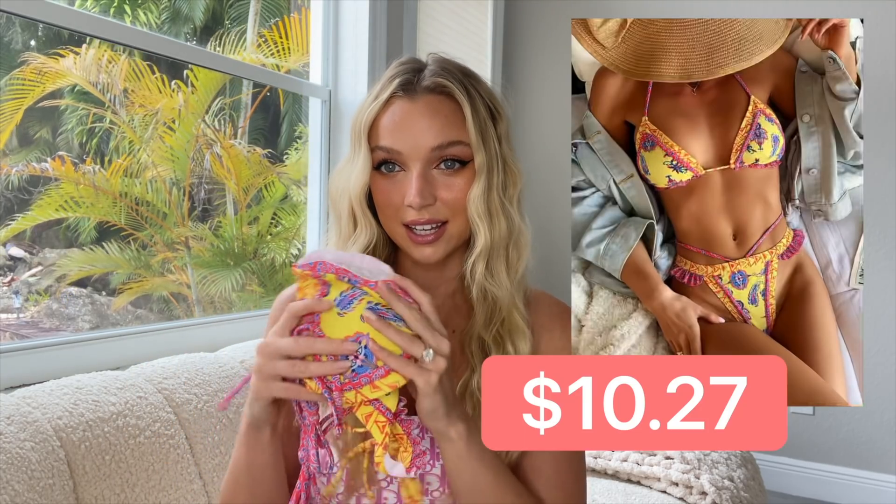By the way, these are all some of the new styles for summer 2022. We just wrapped up spring break and these are some of the new styles coming out for summer, which is coming up so quickly. Here is the first bikini I'm going to show you guys — it looked really, really cute online, very yellow and colorful for spring and summer.